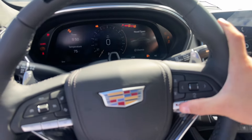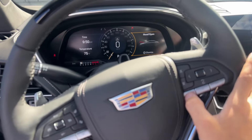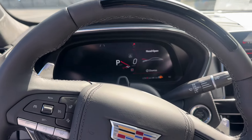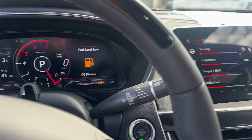And then you also have V-mode. So with this button right here, you can open up settings particular to you. If you press that, your gauge cluster is going to change, the exhaust is going to get a little bit louder, and all of these options are customizable with that V-mode.